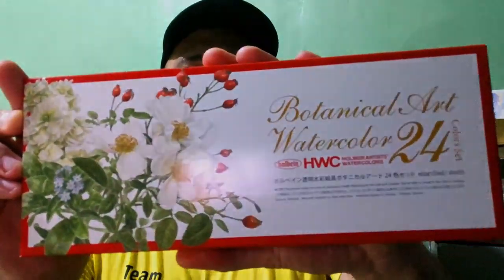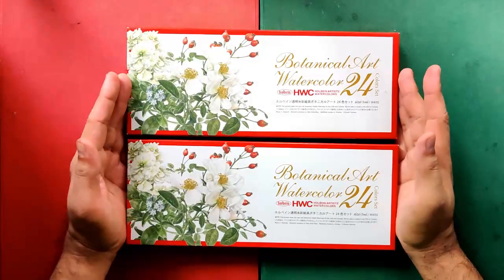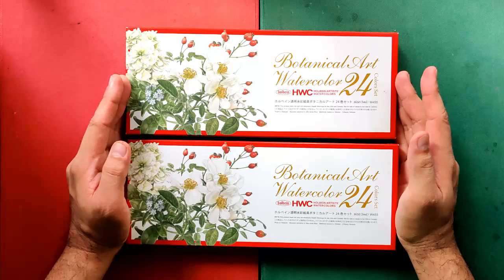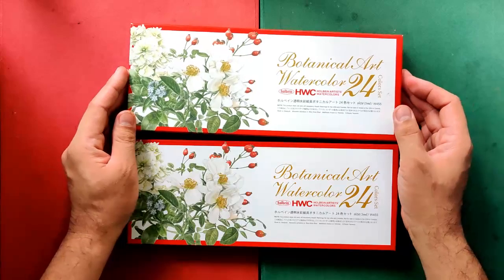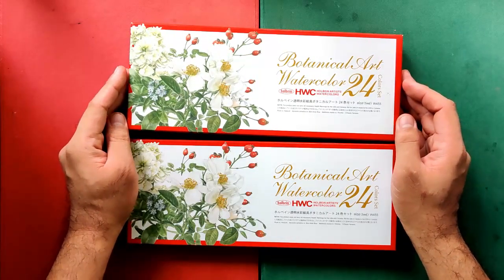Today we are going to be having another watercolor review, and this is from Japan's most popular watercolor line. This is none other than the botanical art set from Holbein. I got these sets in Tokyo, Japan in 2017 and each set was around 50 US Dollars if I'm not mistaken, or roughly 2500 Philippine Pesos.